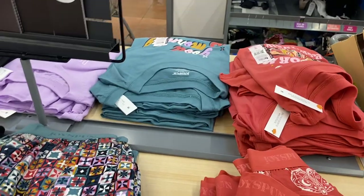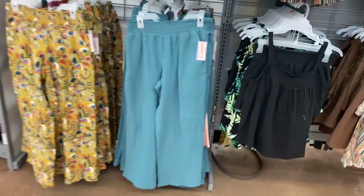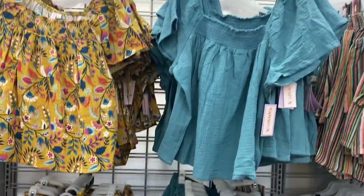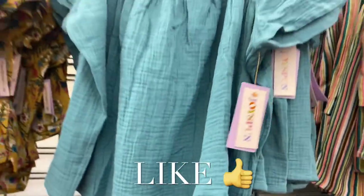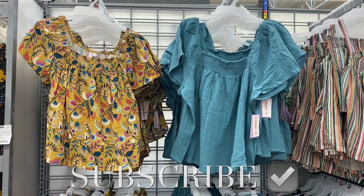They have new two-piece sets by Joy Spun for $7.88 with shorts or matching shirts. There are also new pajamas — gauze pants for $14.98 in a flower print, plus matching tops also for $14.98. If you like my channel, please like, subscribe, and comment — thanks for watching and I'll see you in the next video!